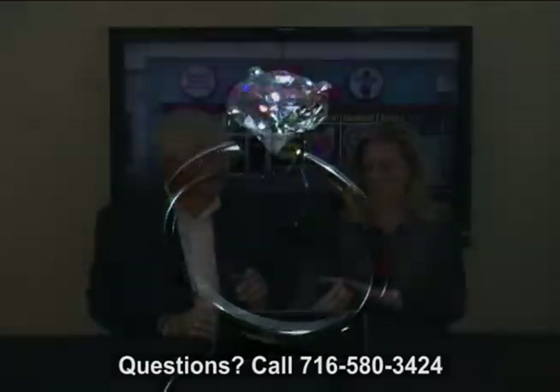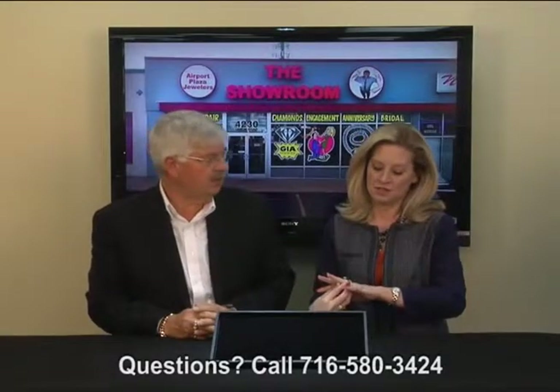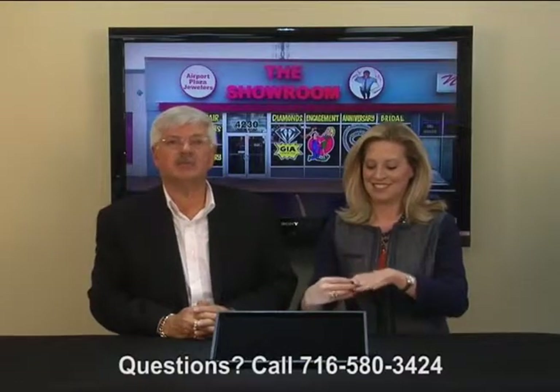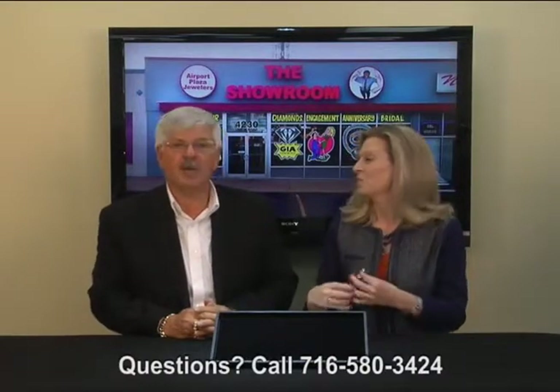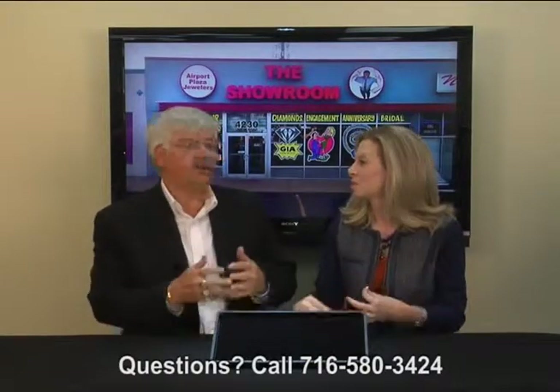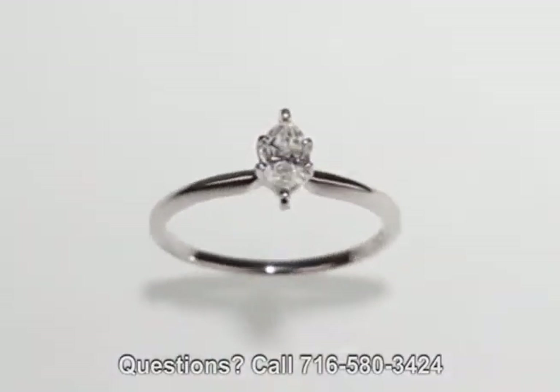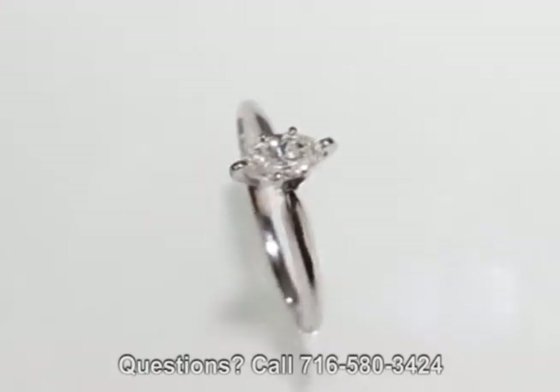Now, a lot of people say, well, a Tiffany ring — does it come from Tiffany? Tiffany is a designer, right. They popularized this single solitaire engagement ring, so a lot of people, instead of calling it a solitaire ring, call it a Tiffany diamond ring. But many customers come in and say, do you have any Tiffany style rings? And I understand what they mean — they mean a single diamond solitaire.